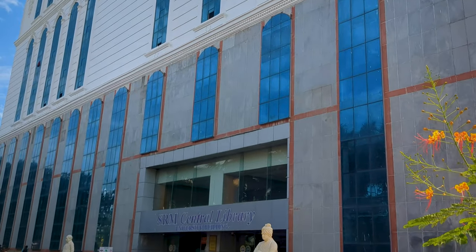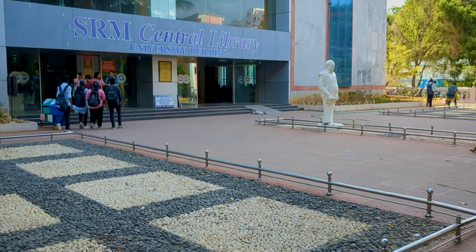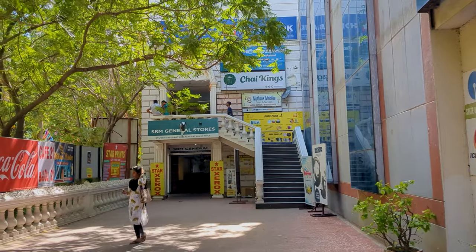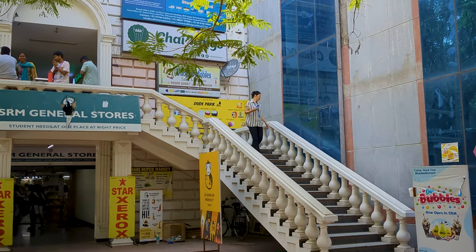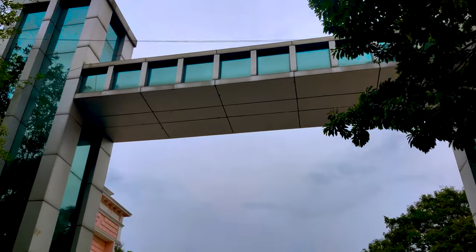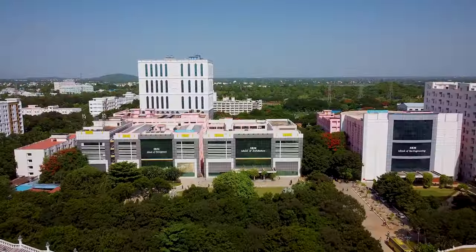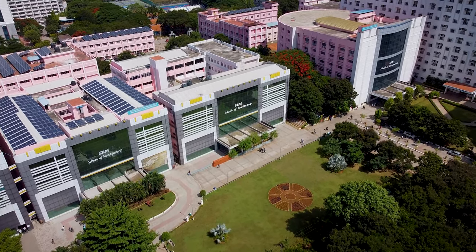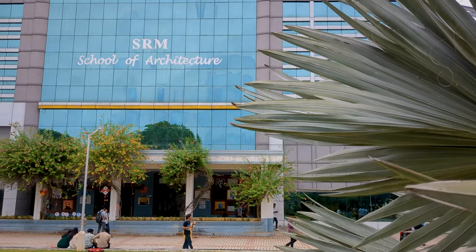A four-storied library with more than 3 lakh volumes of books and e-books. This is the hyper spot where you can get food, stationery, Xerox, etc. The Tech Park Avenue. Here lies the School of Architecture, School of Management, Law College, and Bioengineering. This is the architecture block.